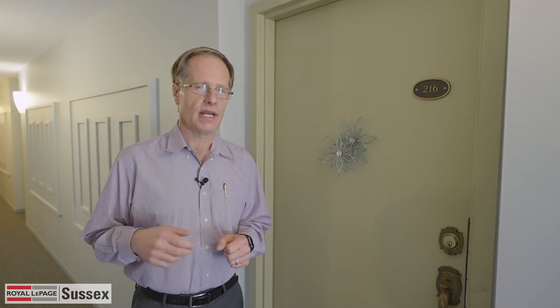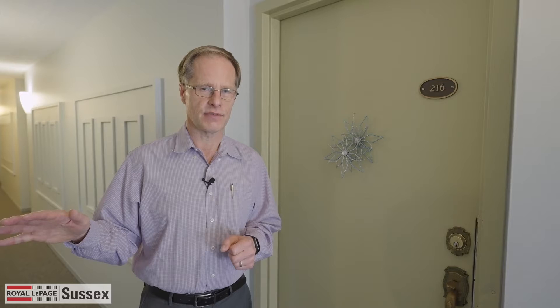Hi, I'm Mark Aslam with Royal LePage Sussex. Today we've got something very special for you. Welcome to Suite 216 at 206 East 15th Street — that's in North Vancouver's Central Lonsdale area. You're just one block away from all the shops and services of Central Lonsdale.